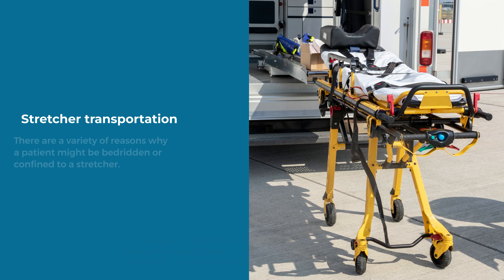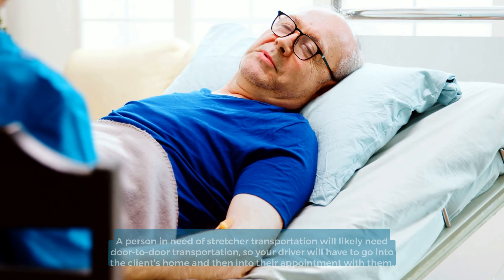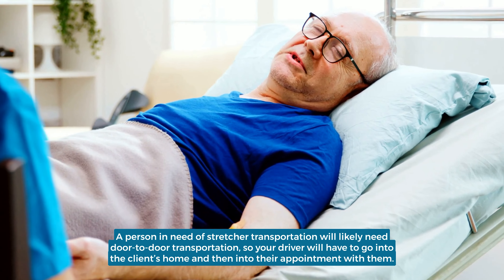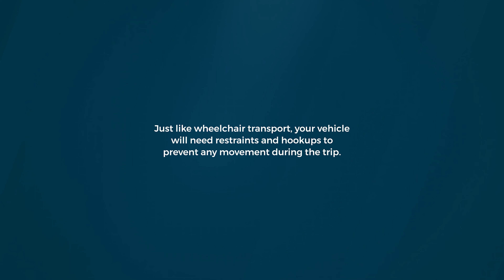Stretcher Transportation: There are a variety of reasons why a patient might be bedridden or confined to a stretcher. If this is the case, you'll need a special vehicle to safely transport passengers in stretchers. A person in need of stretcher transportation will likely need door-to-door transportation, so your driver will have to go into the client's home and then into their appointment with them. Just like wheelchair transport, your vehicle will need restraints and hookups to prevent any movement during the trip.